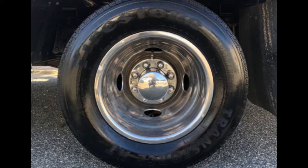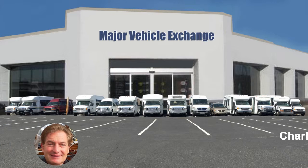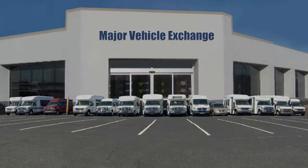For more information on our used short buses for sale on eBay, visit www.getanybus.com and call Charlie at 516-333-7483 today.